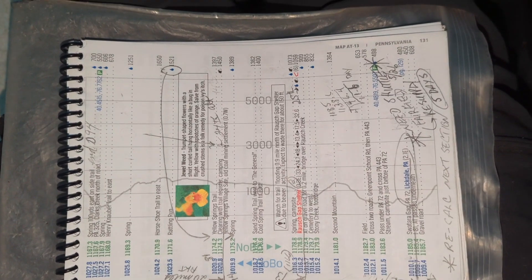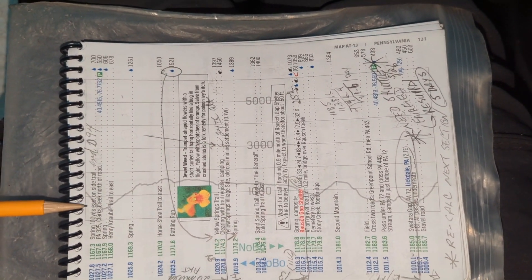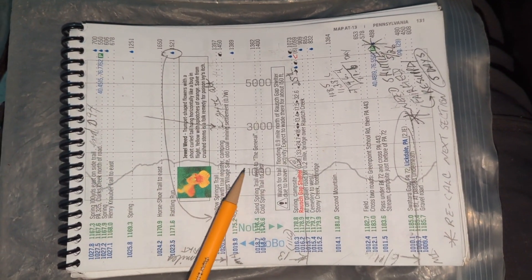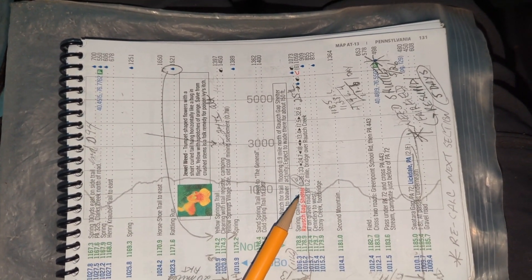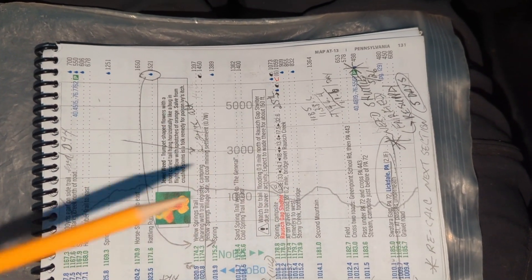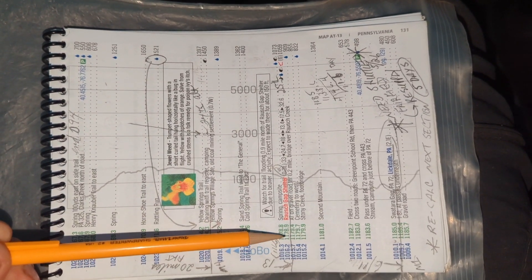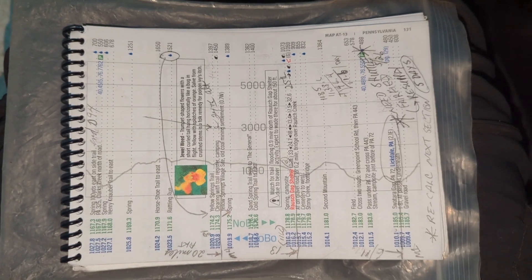Good morning, welcome to day 95 — another low mileage day. We're going to start with a nice steep climb this morning to wake us up, but then it should be pretty much straight across all day long until we hit Roush Gap Shelter or thereabouts, finding a campsite 13 miles later. We're starting out at 1167.3 and going to end at 1178.9. We'll talk to you later.